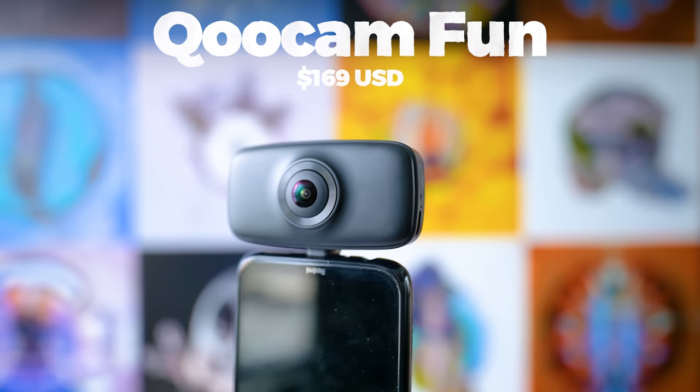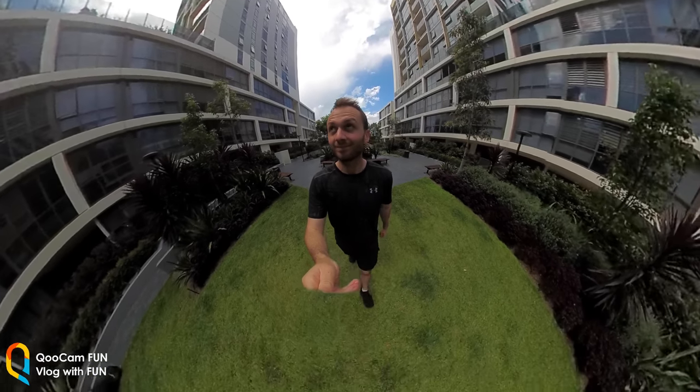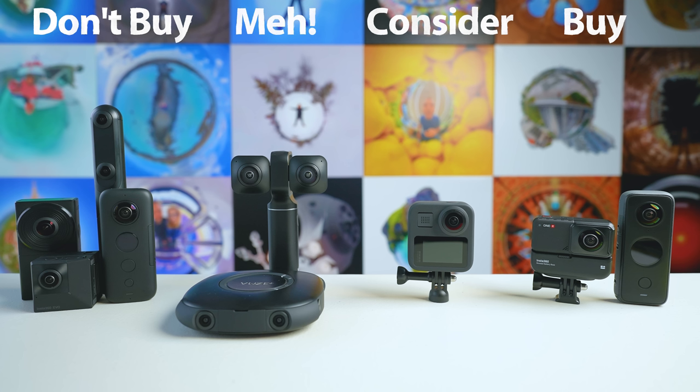The Qoocam Fun is a new 360 camera with a USB-C connection at the bottom, meaning it's a smartphone attachment — the camera doesn't function independently. You'll need a USB-C Android smartphone, so iPhone users won't be able to use it. You clip it on, turn your phone upside down, and it's a 360 camera-smartphone hybrid. The quality was really not great, which is expected given the low price tag — it's 4K resolution and 4K photos. It doesn't come anywhere near the cameras on the buy or consider list.